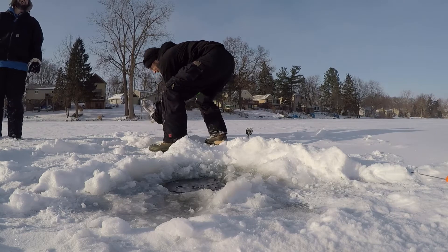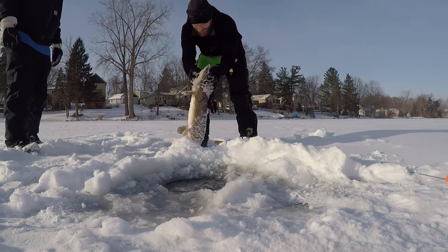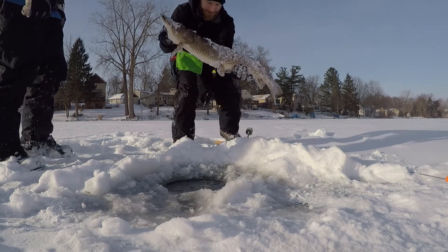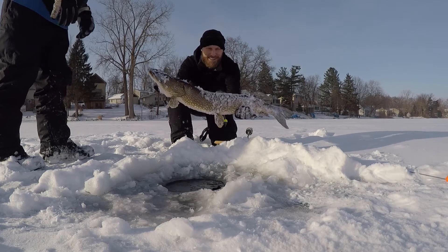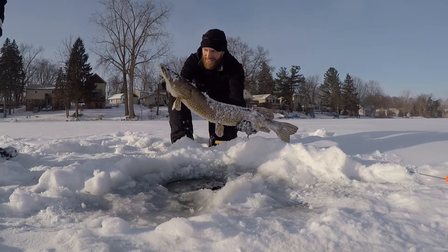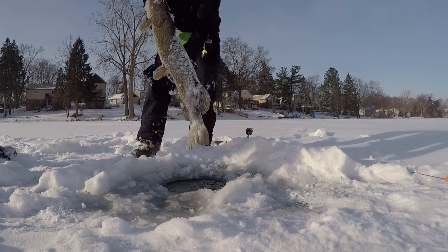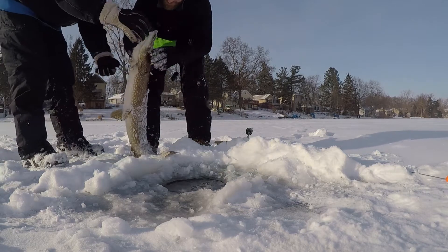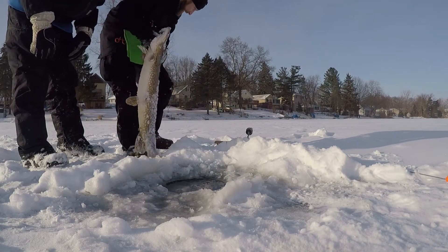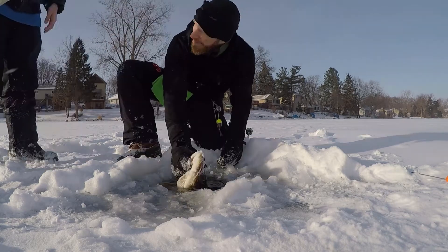We've got to get him back in quick. Look at that bad boy right there. That's a pike, ladies and gentlemen — that's a big bad boy. Let's get the hook out of him. Where's the hook at? Did the hook pop? You dropped it — that's awesome. Want to get a photo here? I got my phone in my pocket.